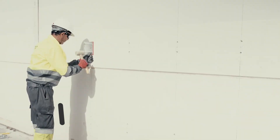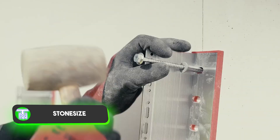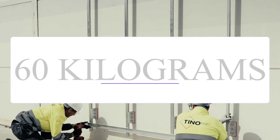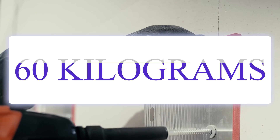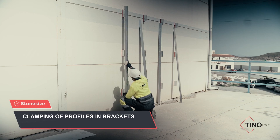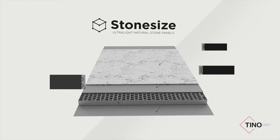When finishing a room with natural stone slabs, a common problem arises: the weight. A square meter of marble — around 60 kg — poses challenges for both walls and workers. In Spain, a clever solution has been devised: sandwich panels made of natural stone.